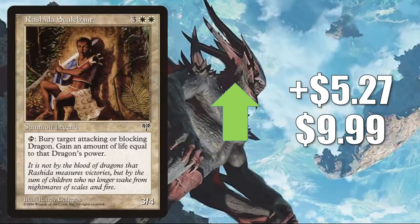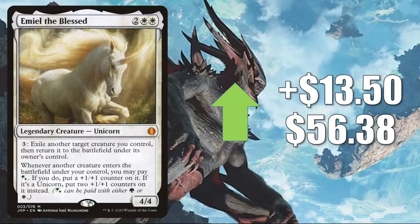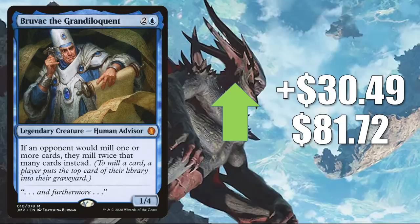Emiel the Blessed — another Jumpstart card — jumping $13.50 this week to $56.38. Popular Commander, and has also seen play in some of the Omnath, Locus of Creation builds too. And yet another Jumpstart card: Bruvac, the Grandiloquent, going up $30.49 this week to $81.72. This is another popular Commander — a lot of players have been building around this card for a while. Another reason it's getting a push now is because there is a Zendikar Rising card that combos well with it: Maddening Cacophony. Also, I have seen some players putting this in their Anowon, the Ruin Thief builds as well.